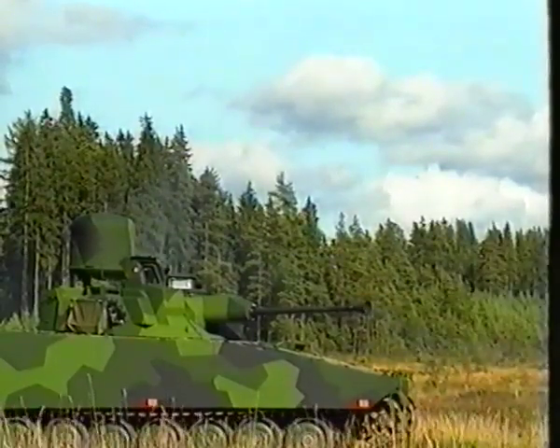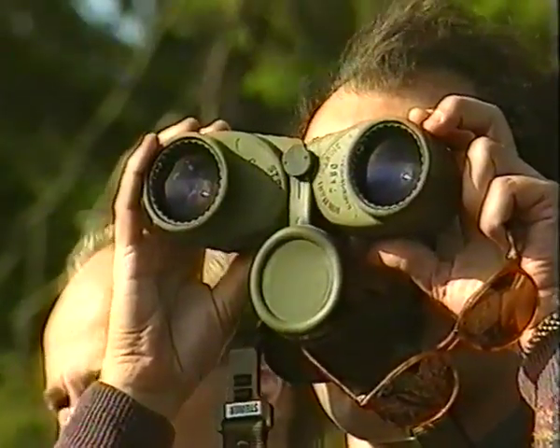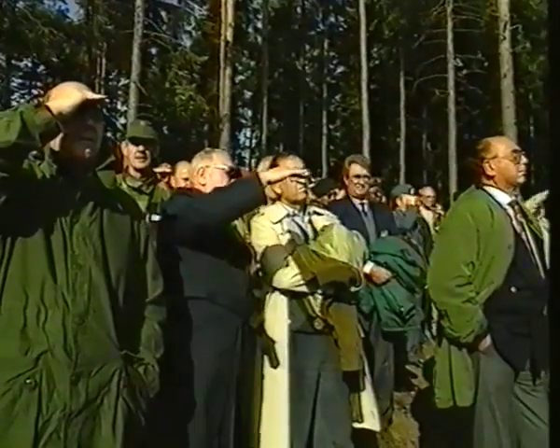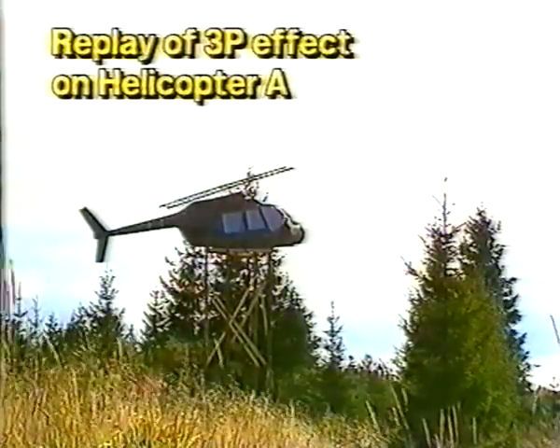The target for the Chameleon, also a gun emplacement, is at a range of 15,200 meters. The replay shows the devastating effects on both helicopters.